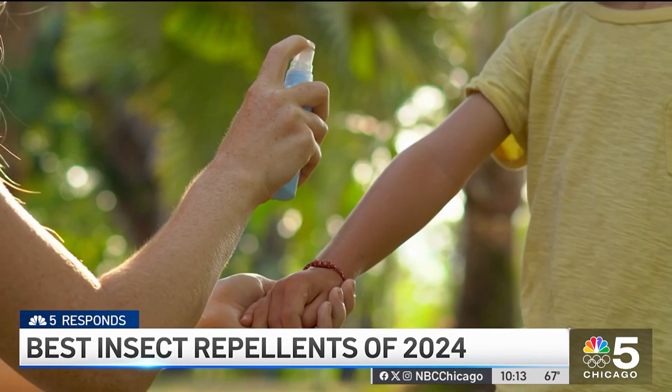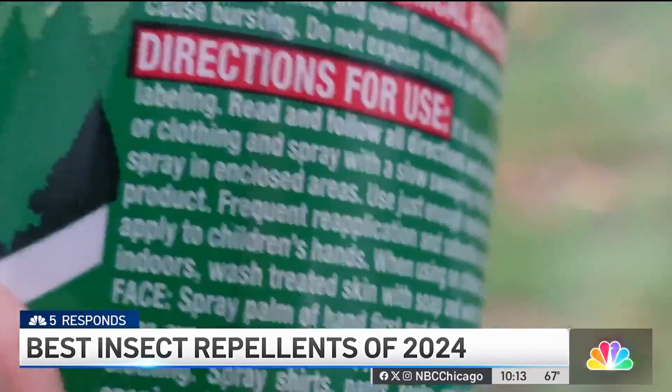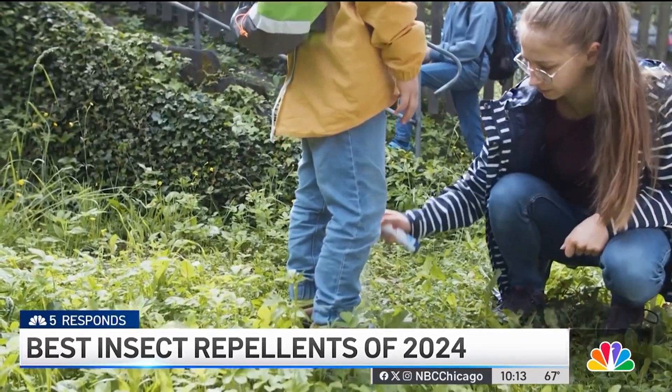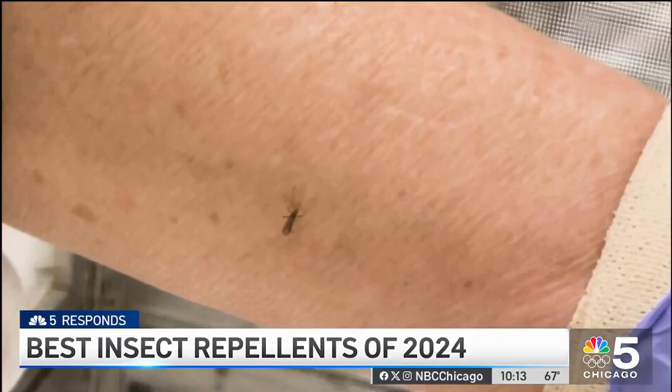Correctly applying the repellent is just as important as the kind you use. Follow the directions on the label and use a thin coat on all exposed skin. You can also spray on top of your clothes, but don't apply under your clothing. PJ Randhawa, NBC5 responds.